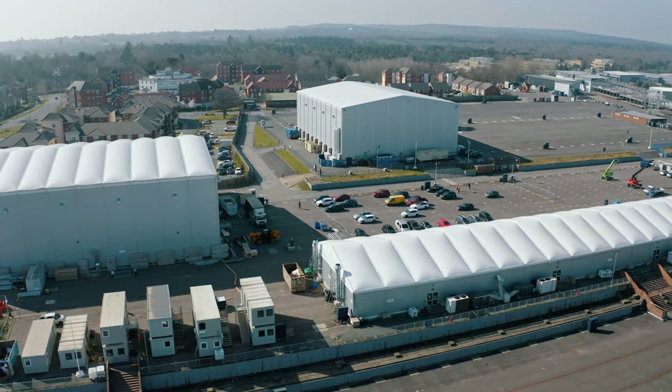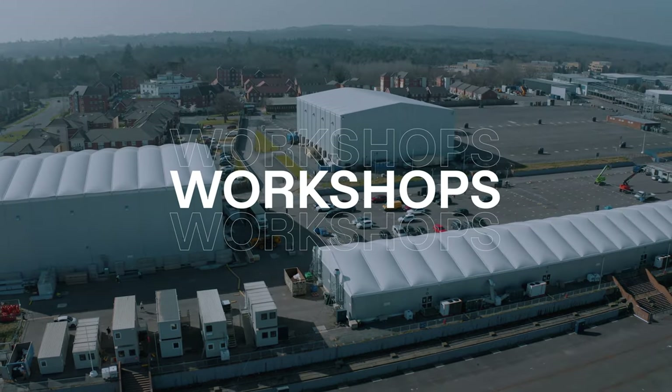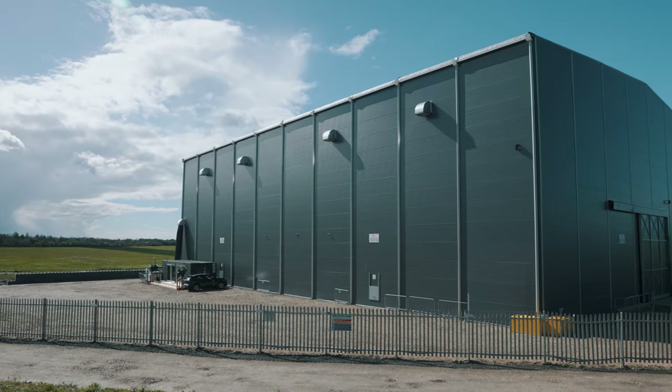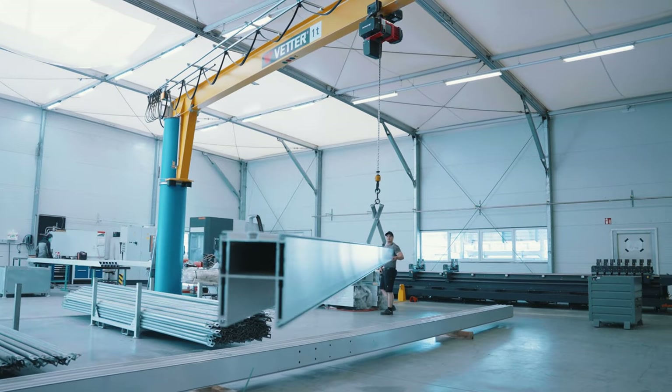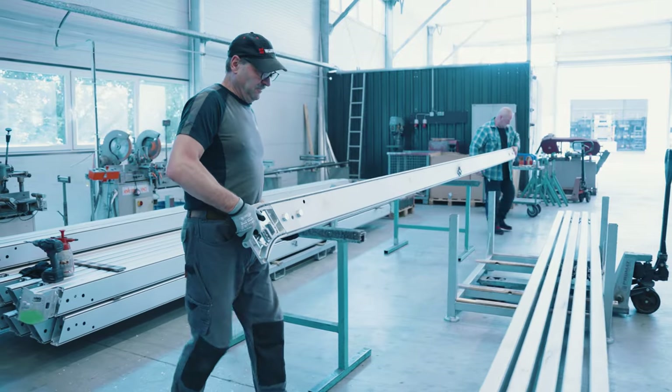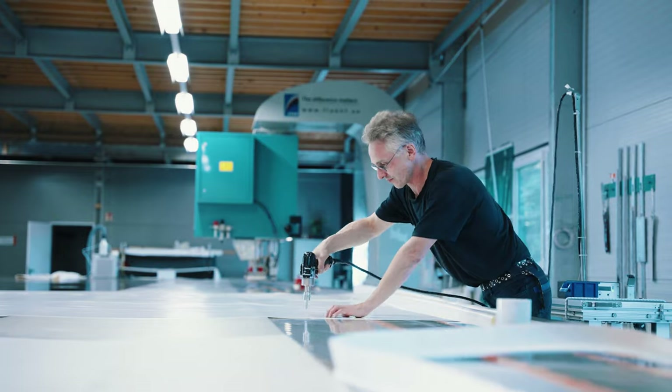We provide your all-in-one production campus with workshops, storage, and office spaces, all seamlessly integrated to meet your needs. Our revolutionary off-site construction method ensures efficiency, delivering your state-of-the-art studio environment in no time.